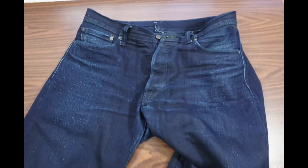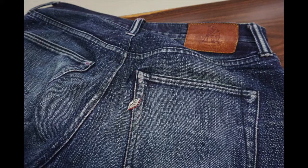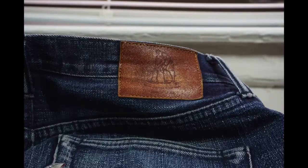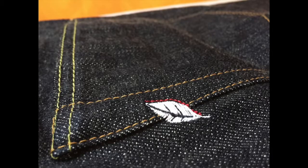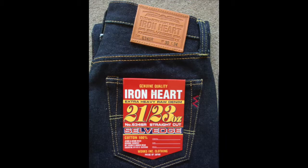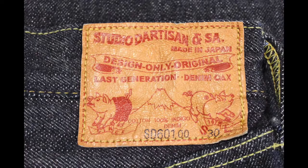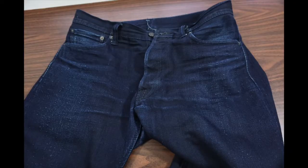Pure Blue Japan, or PBJs, are one of several companies coming out of Japan that specializes in denim, and specifically salvaged denim. I'll get more specific about what salvaged jeans are in just a little bit. Some of the other big names that come to mind with Japanese jeans are Samurai, Ironheart, Evisu, Momotaro, and Studio d'Artisans. Those names are basically what is considered the high-end jeans by denim enthusiasts.